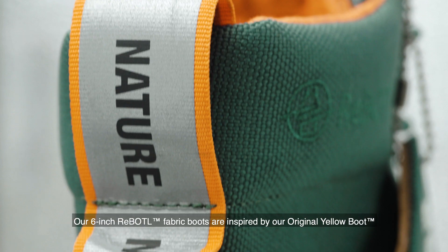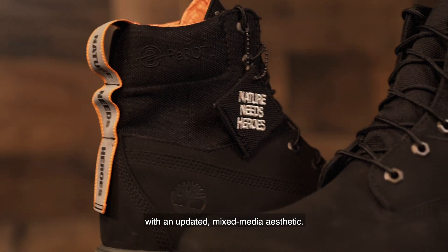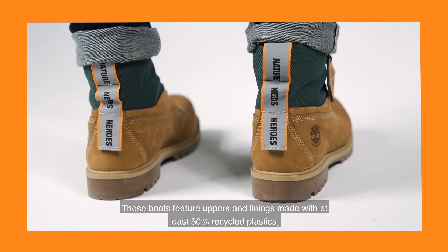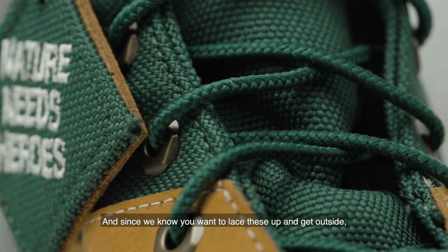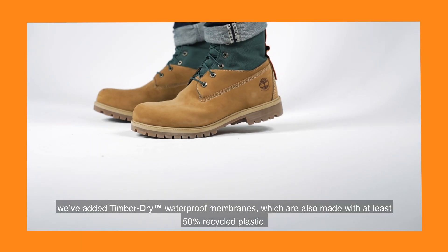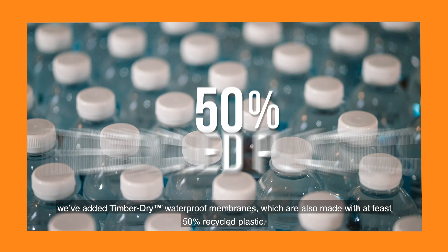Our 6-inch re-bottle fabric boots are inspired by our original yellow boot, with an updated mixed-media aesthetic. These boots feature uppers and linings made with at least 50% recycled plastics. And since we know you want to lace these up and get outside, we've added timber-dry waterproof membranes, which are also made with at least 50% recycled plastic.